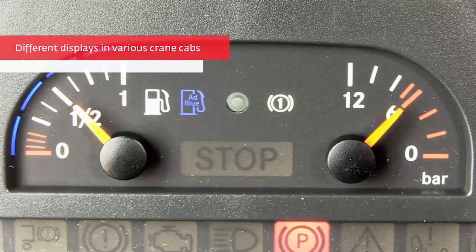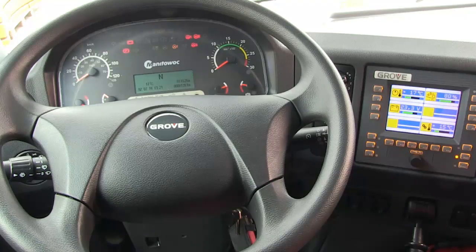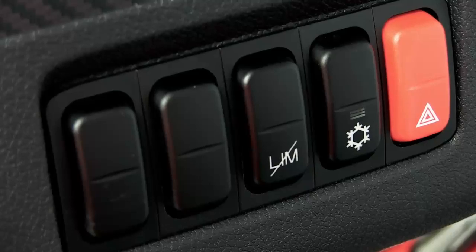The DEF display lights will be located in different places depending on crane model. However, the symbols will look the same. To find the location of the DEF level gauge in your crane, please refer to the operator's manual.